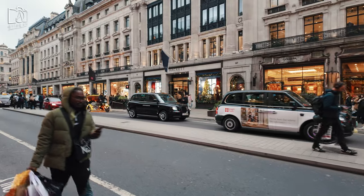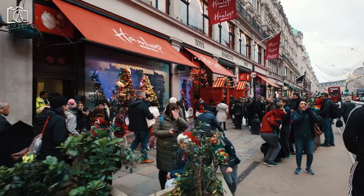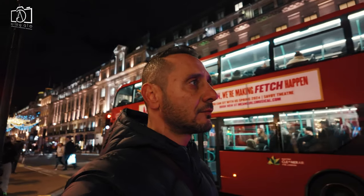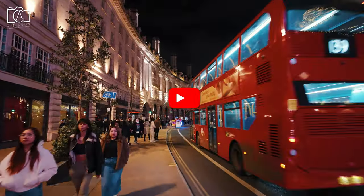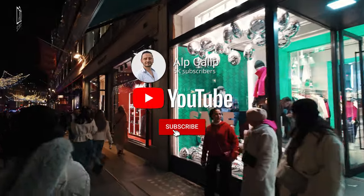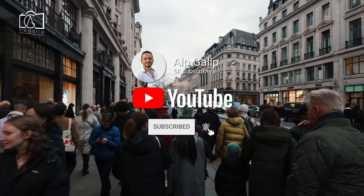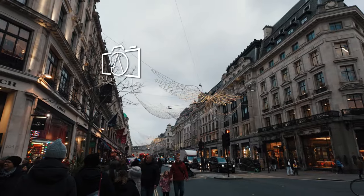As we conclude our exploration of the elegant and historic Regent Street, we hope you've been captivated by its unique blend of architectural beauty and bustling city life. If you've enjoyed this tour and want to keep up with more exciting travel destinations, remember to subscribe to my channel. Thank you for watching, and we look forward to sharing more adventures with you.